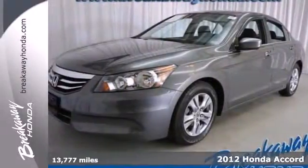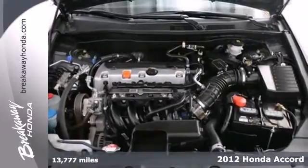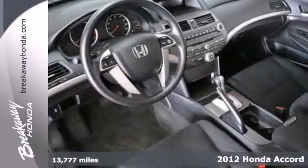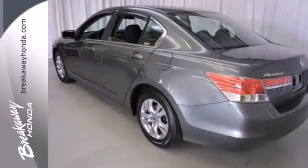It's a 2012 Honda Accord. The long list of this Accord's standard amenities include steering wheel audio controls, rear defroster, anti-lock brakes, cruise control, and speed-sensitive steering.